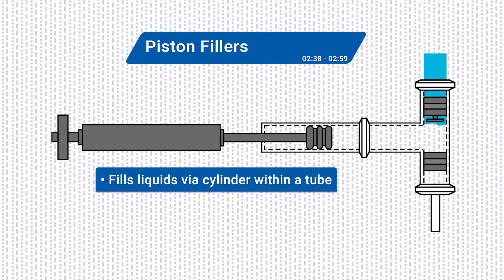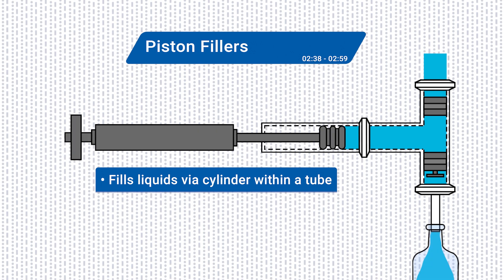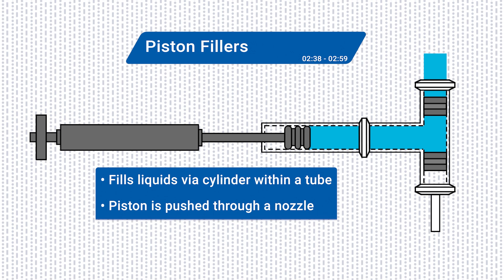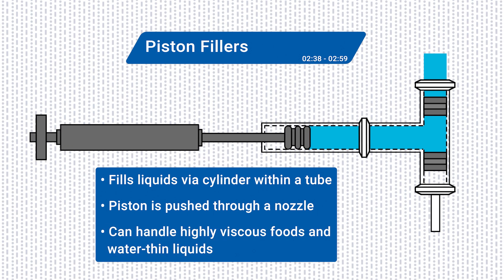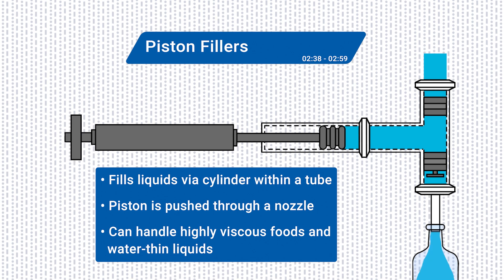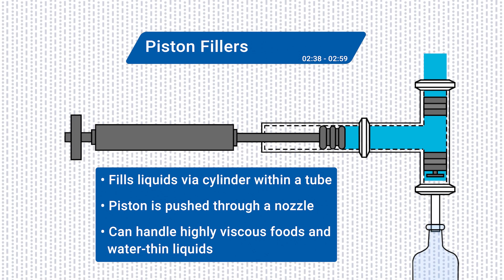Piston fillers fill liquids via a cylinder with a tube that moves up and down to draw liquid from the hopper or tank. This piston is then pushed through a nozzle to fill the container. Piston fillers are highly versatile — they can handle highly viscous foods such as chunky sauces, glue, and cosmetics, as well as water-thin liquids and juices, making them a great investment.